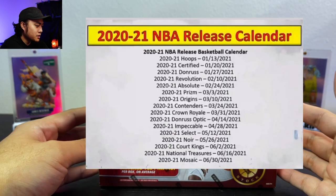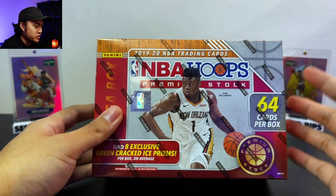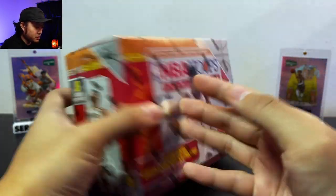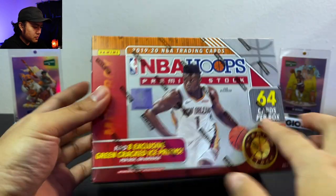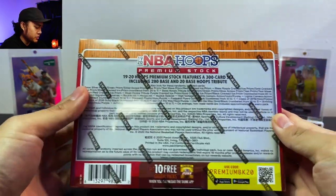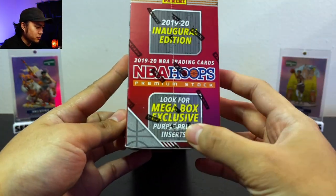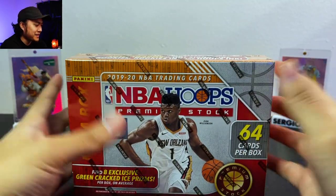If you didn't know, when 2021 stuff comes out, January should be the time for Hoops actually, which is very exciting. You get eight exclusive green cracked prisms, eight cards per pack, eight packs per box. Here are your hits — and exclusive purple prism inserts. Let's get it guys!